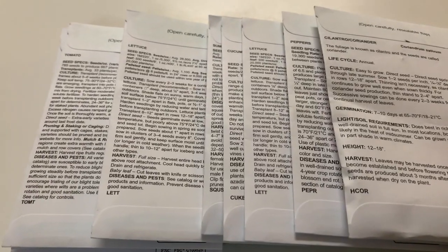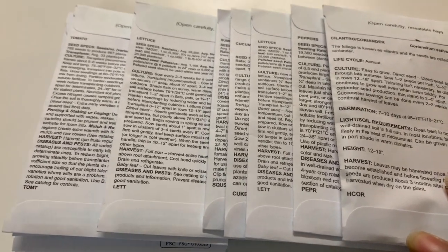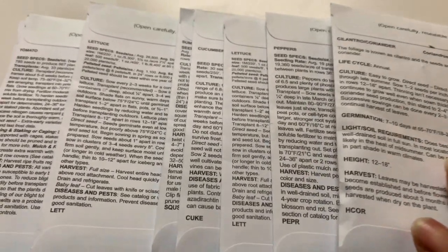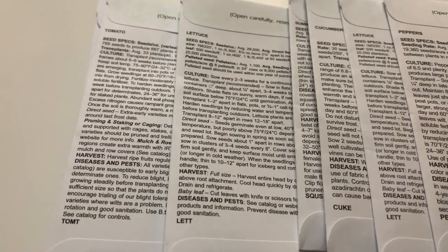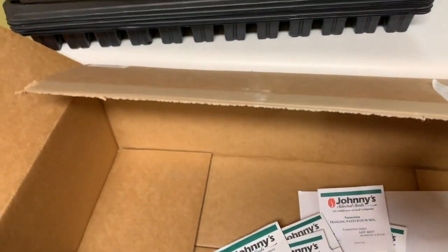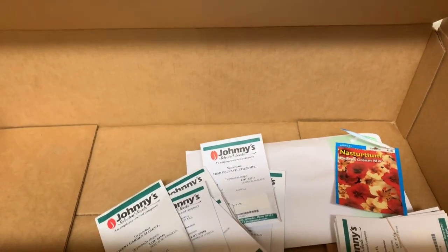On the back of each package they give instructions — the life cycle, soil and light requirements, height, and harvest information for each one. It definitely gives some good information. Even if you're a starter, I think if you follow the instructions, you will have success with whatever you plant. That's all of our seeds and trays, and I hope you guys enjoyed this video. I'll definitely keep you posted on everything that we plant and everything that we do.